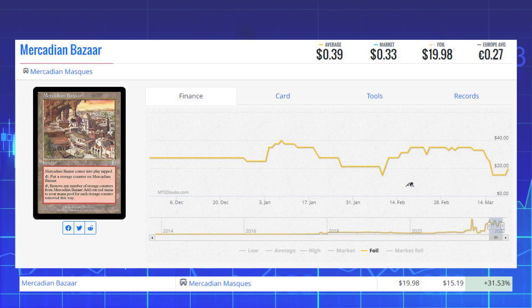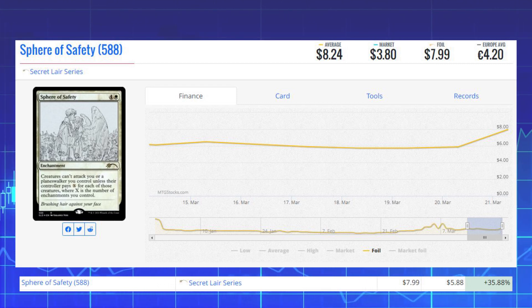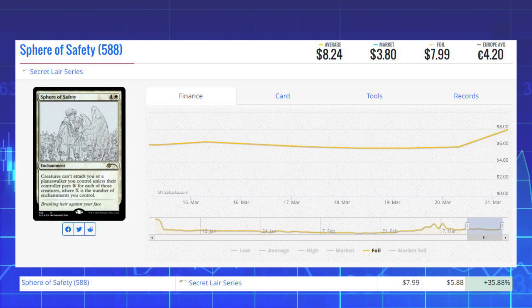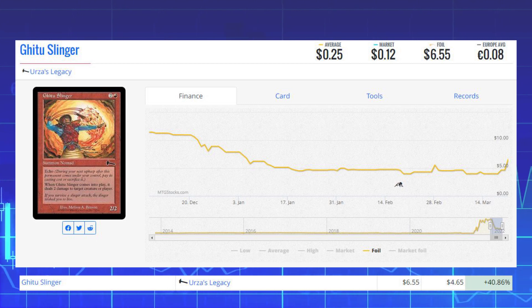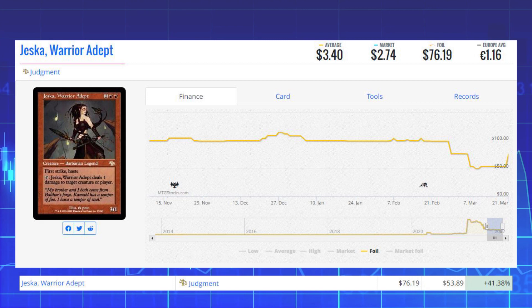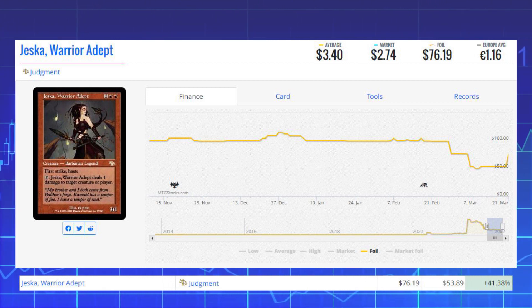Next on the foil winners is Sphere of Safety from the Secret Lair series, up 35.88% from $5.88 to $7.99. Then we've got Ghitu Slinger from Urza's Legacy — an old-frame foil — up 40.86% from $4.65 to $6.55. Next is Jeska, Warrior Adept from Judgment, another old-frame foil, up 41.38% from $53.89 to $76.19.